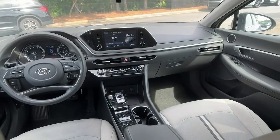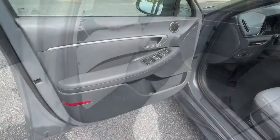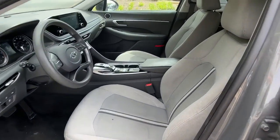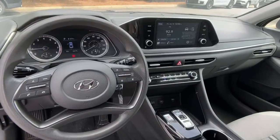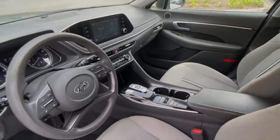The following are some of this vehicle's highlighted options: pre-collision system, lane departure warning, keyless entry, backup camera, adaptive cruise control, lane keeping assist, and Premium.